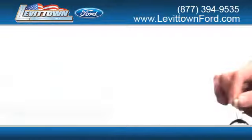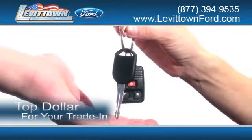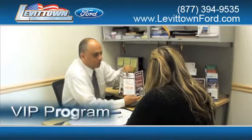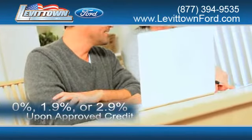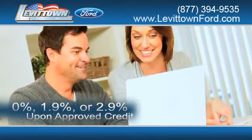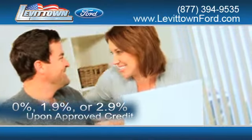While you're there, receive top dollar for your trade-in. Get information about our VIP program. Receive finance rates as low as 0%, 1.9%, or 2.9% upon approved credit.